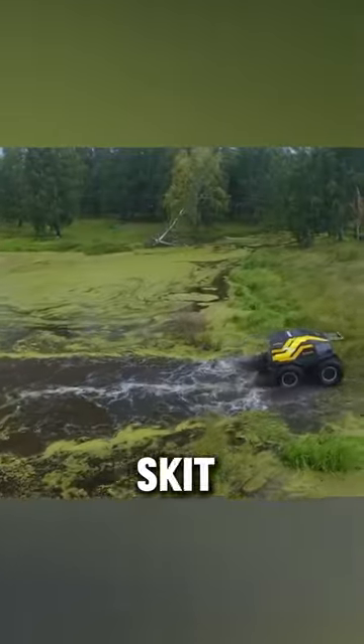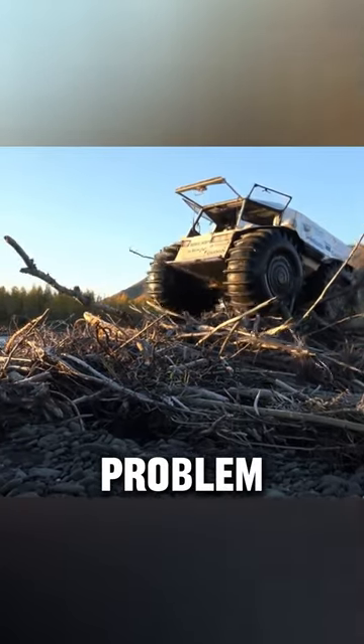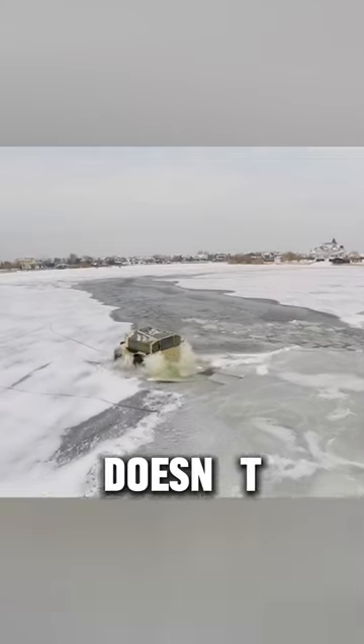Its speed is unmatched and its skid steering lets it take turns with an 8.2-foot radius. Up to 35 degrees of climbing? Not a problem. Japan's Kubana engine is at its heart, yet it's strong and doesn't need much upkeep.